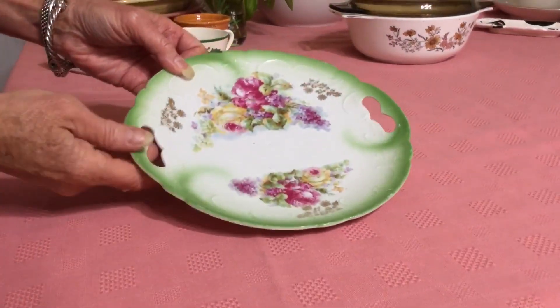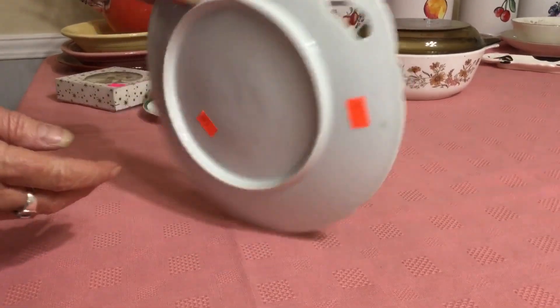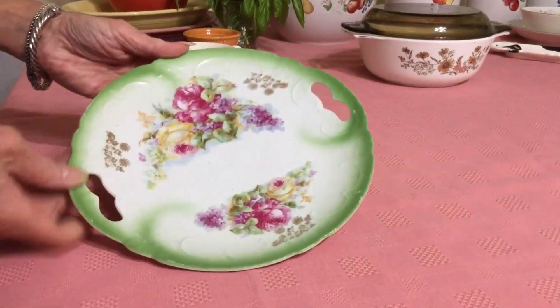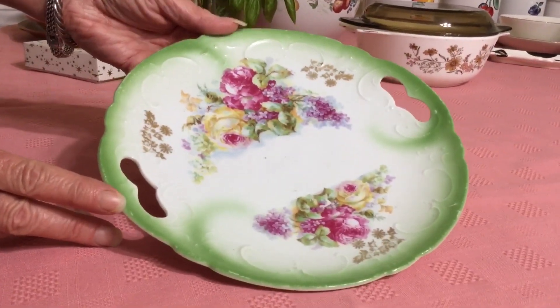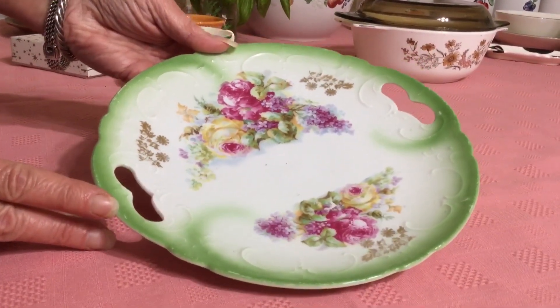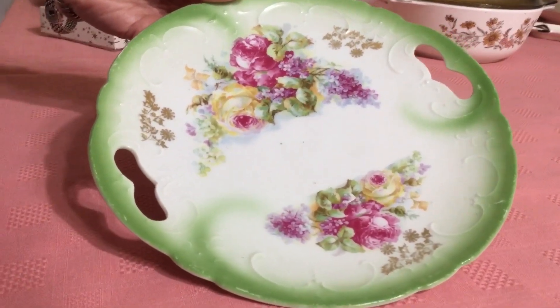I found this at the Enjoy store. It's not marked; orange was half price so I paid a dollar for it. I have a hard time passing by these pretty little tidbit double-handle cake plates when I see them. This one's in really nice shape — the gold is in perfect condition — and it's just a pretty little piece. I'm going to list it for $10.